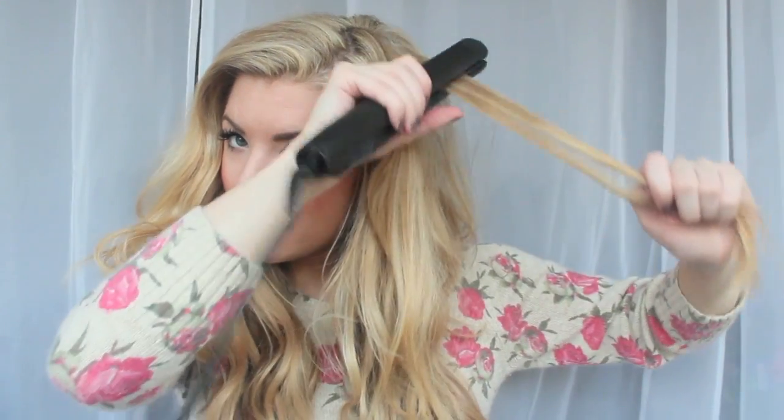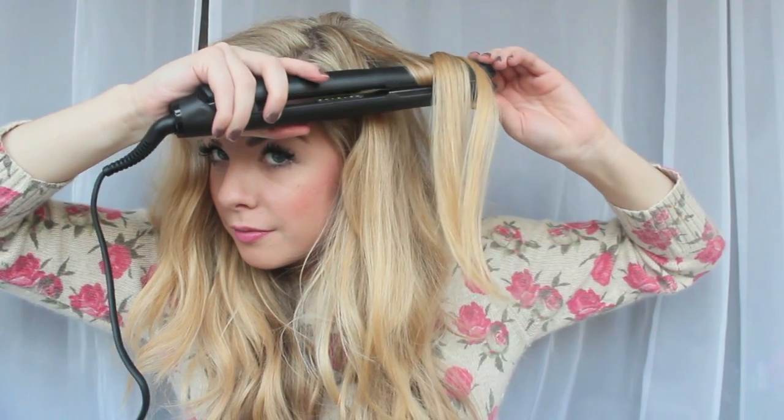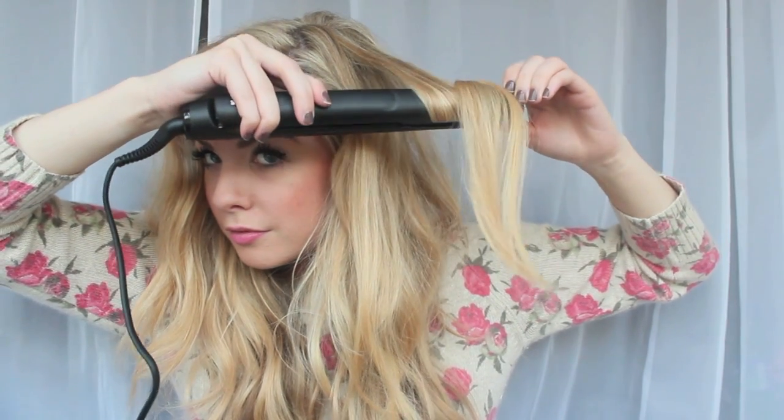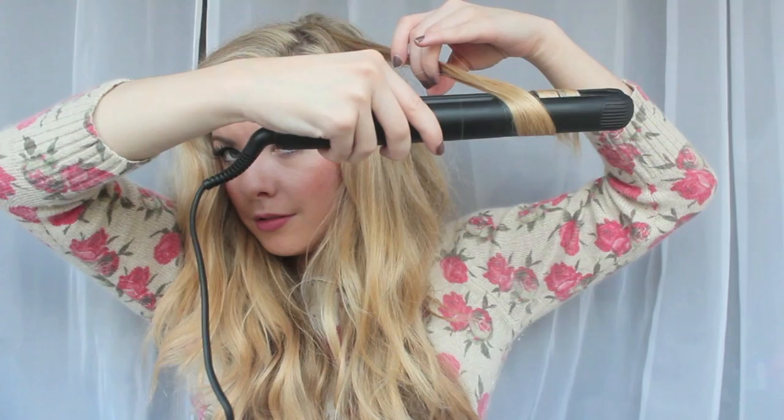I'll take a bit of my hair — this bit's gone a little flat so I'll ribbon curl it. Just run it through first and then twist the hair around and pull it through. I'm sure you all know how to ribbon curl but I'll do more tutorials when I have more time. There you go — that's really pretty and your hair feels really silky and shiny as well.